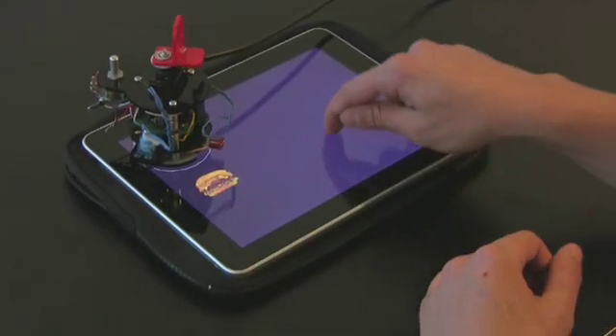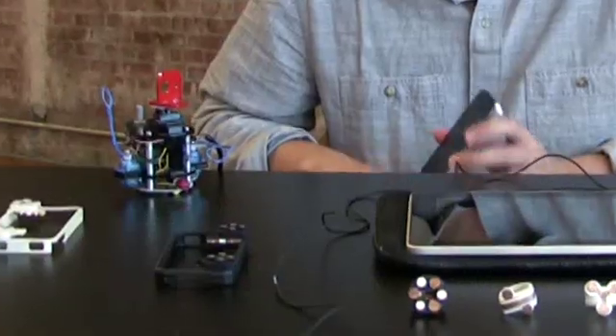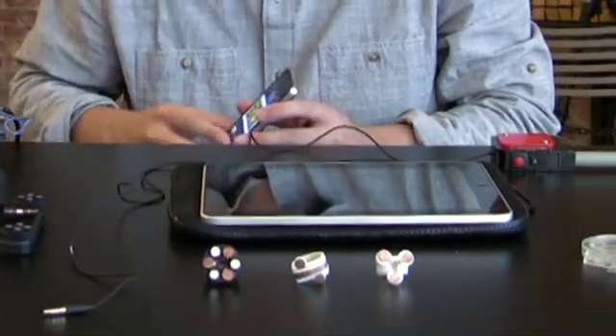I think in the future, smartphones and tablets with capacitive touchscreens will become even more popular than they are today, and I think the next step is for external hardware devices that work with capacitive touchscreens to follow suit.